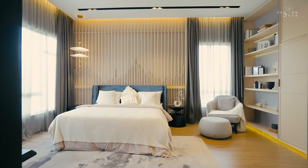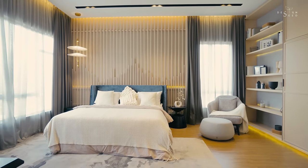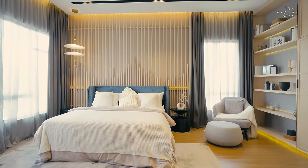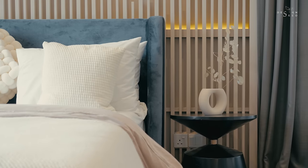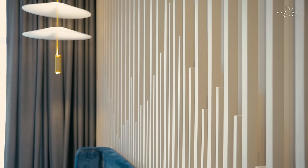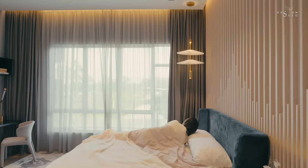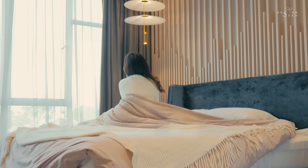The master bedroom should never be undermined. This gorgeously designed master bedroom has high ceilings with ambient lighting designs surrounding the entire bedroom. With timber strips that mimic a modern version of the Japanese shoji screens, designed as the headboard, this design makes the room look imposing and elegant.